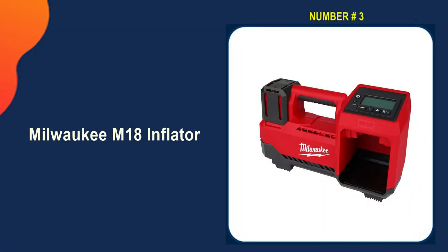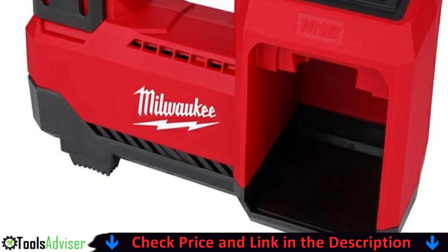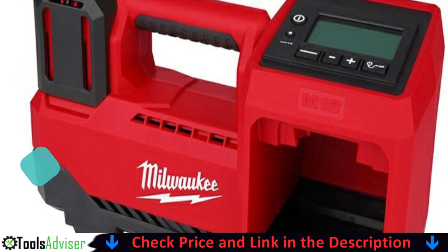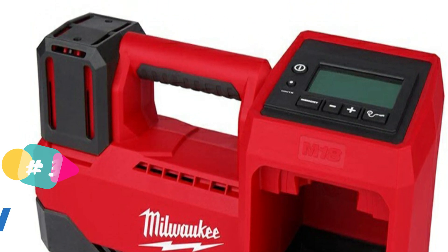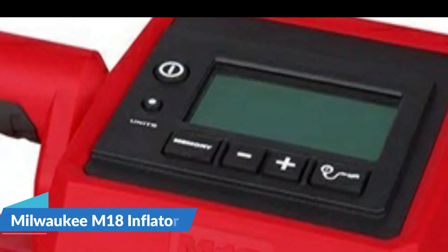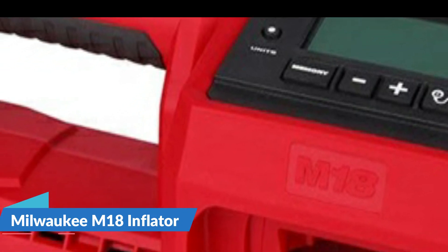Third pick on our list is the Milwaukee M18 Inflator. Milwaukee's M18 inflator blew away the competition in inflation time — it inflated our test tire to 30 PSI in just over a minute and hit 45 PSI in only about two and a half minutes. It is a relatively large and heavy unit that's too big to carry in your daily driver. The valve attachment is screw-on, which is fine for everyday inflating but a pain for cold fingers to manipulate in extreme weather.